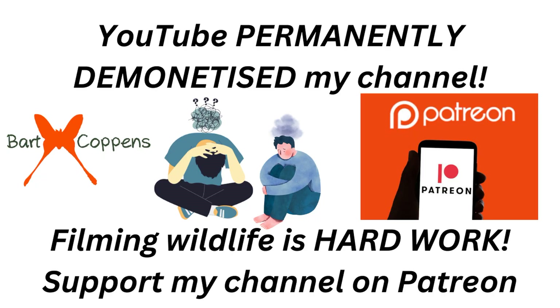I would have quit YouTube in 2017 if it were not for my patrons on Patreon, because that was the year YouTube permanently demonetized my channel. They refuse to tell me why. Donations are what give me the time and equipment to make insect videos. Consider becoming a member on my Patreon for as little as one dollar if you value my content.